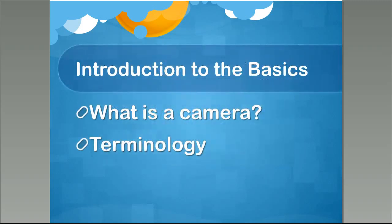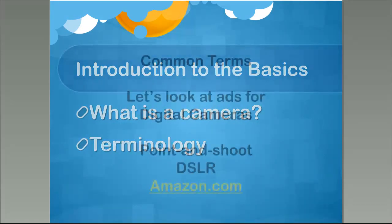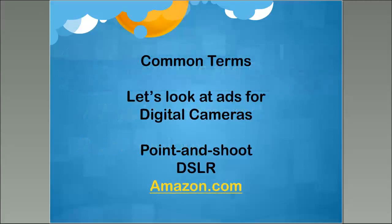We have a lot of terminology to cover, so we're going to look at some ads for digital cameras — two types: a point-and-shoot ad for a simple camera and a DSLR ad. These descriptions were taken directly off of Amazon.com, so if you want to look at pricing and all that on the cameras, you can go to Amazon.